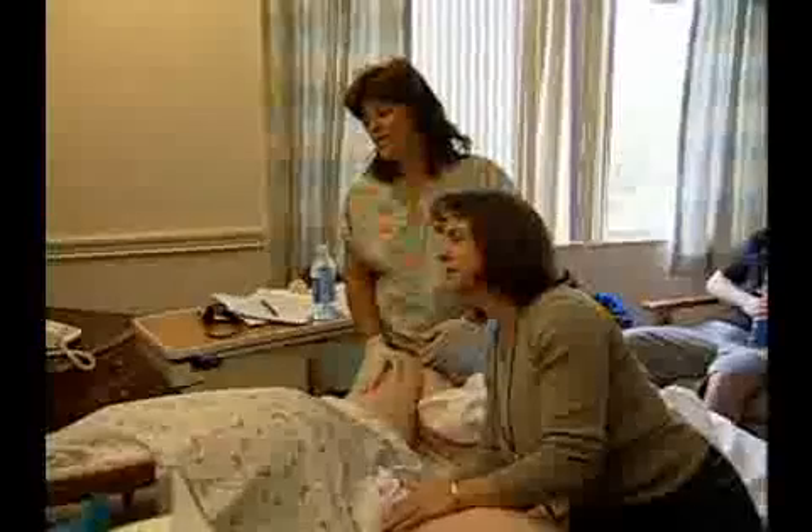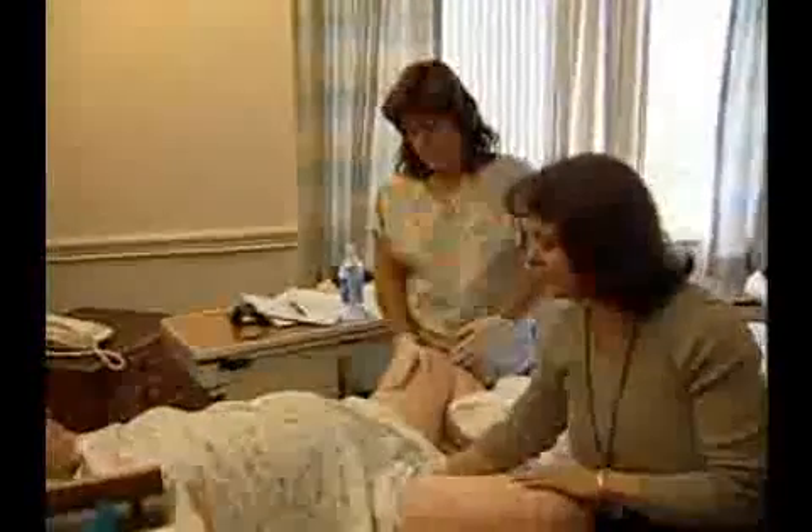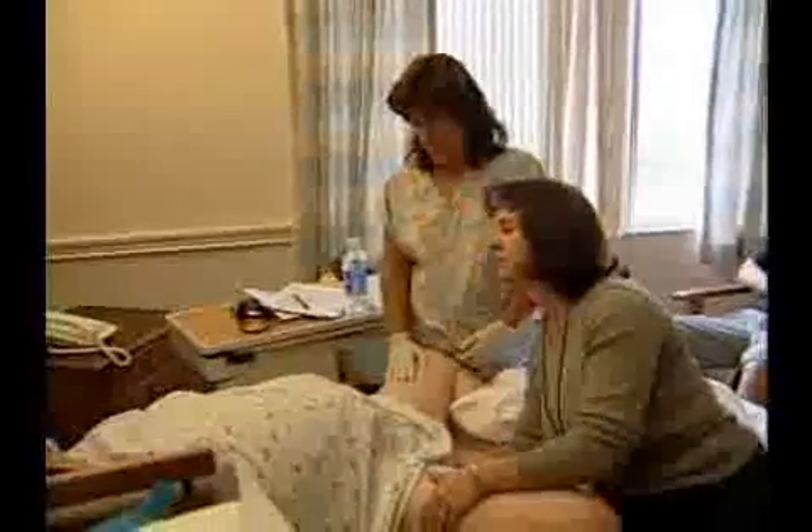Occasionally, the woman will have no discomfort or sensation of labor, but will instead present with bulging amniotic membranes or a dilated cervix.